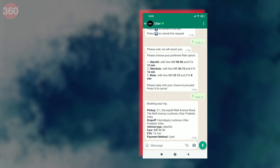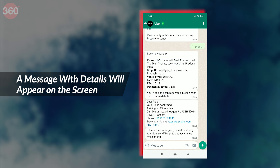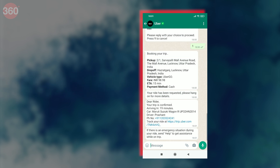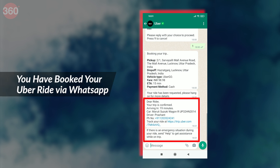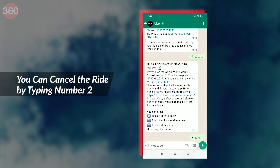In case your ride is confirmed, a consolidated message with details such as pickup address, vehicle type, driver's phone number, etc. will appear on the screen. And there you go, you have booked your first Uber ride through WhatsApp. You can also cancel the ride by typing the number 2 from the cancellation message that appears on the screen.